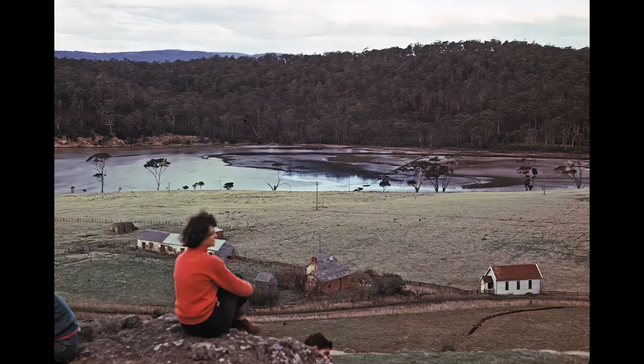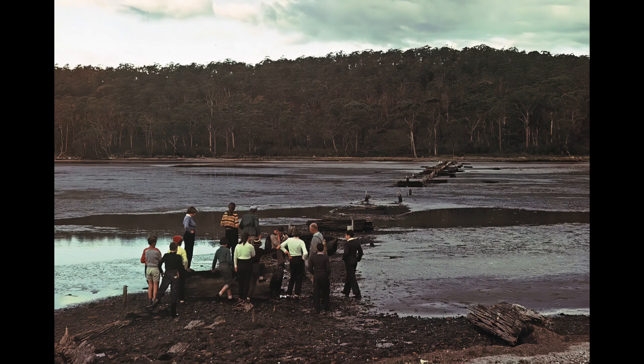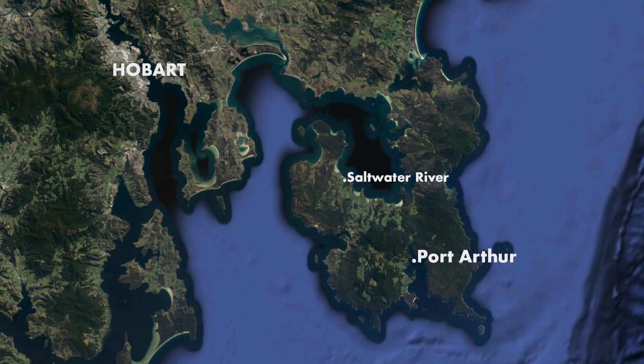This photo is from 1958. It depicts a female sitting on the hill enjoying the view over Saltwater River. Down in the water there is an unnatural straight line. In a likely same-day photo, a group of people are looking at rotting wood as it runs out across the shallows.